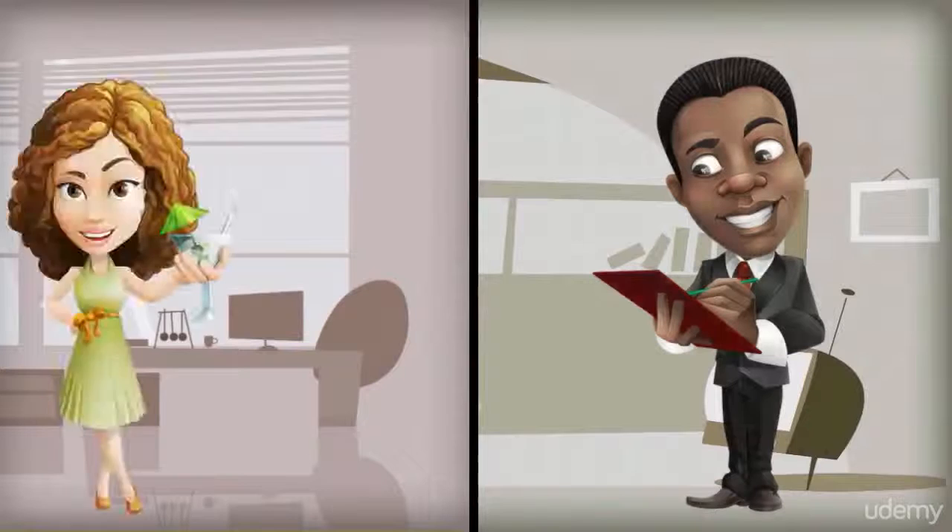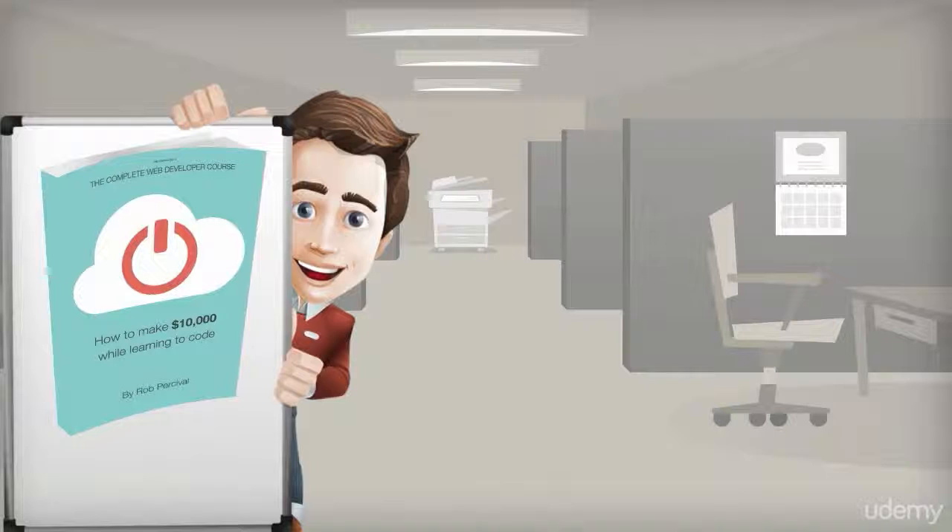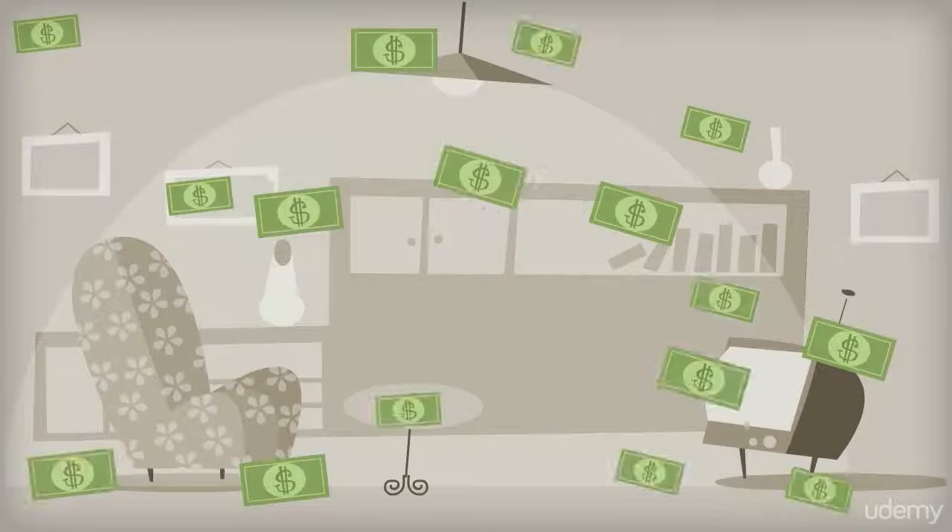My mission is to get you up and running fast. I'll even throw in a copy of my book, How to Make $10,000 While Learning to Code, which will show you how to use your skills to earn $10,000 in just eight months.